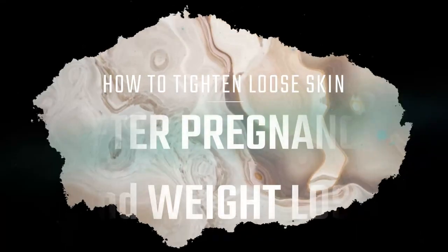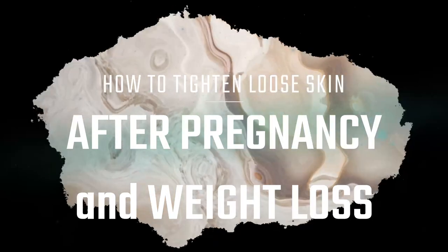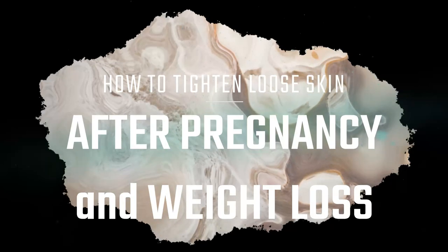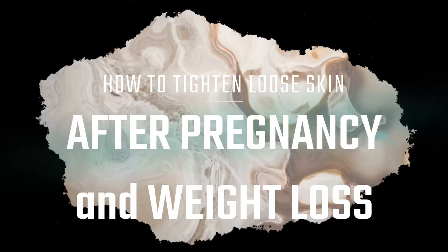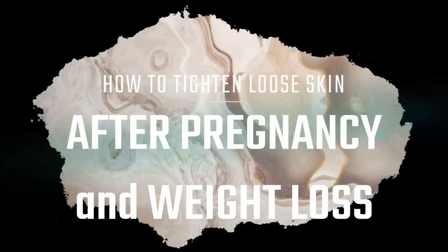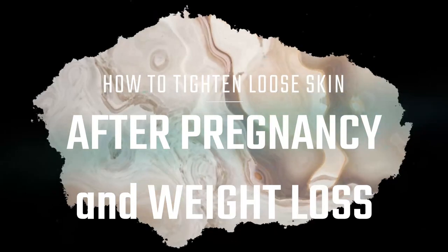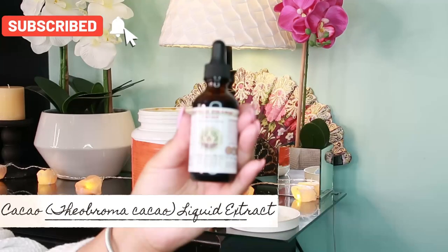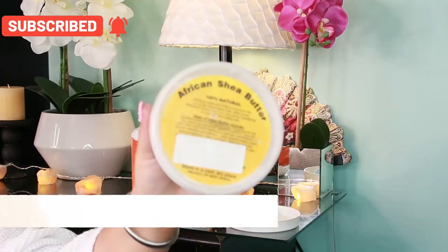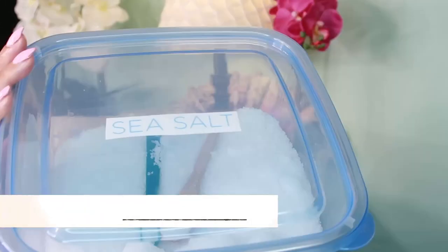We're going to start with what we can do to help with loose and sagging skin — we're going to start with an exfoliating scrub. Get an exfoliating scrub or make your own, and scrub your belly with it each time you get in the shower. This helps to improve circulation and regenerate new, healthier, more elastic skin. We're using today coconut oil, cacao extract, shea butter, coffee arabica oil, grapeseed oil, almond oil, olive oil, and dead sea salt.